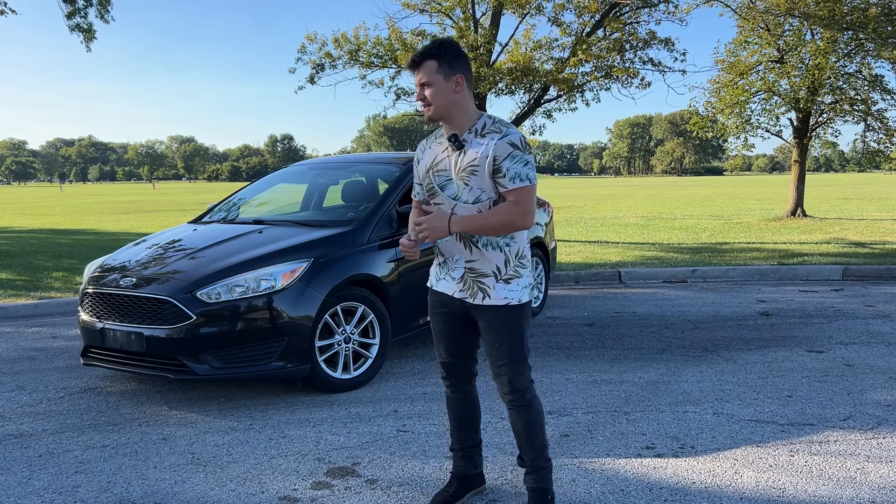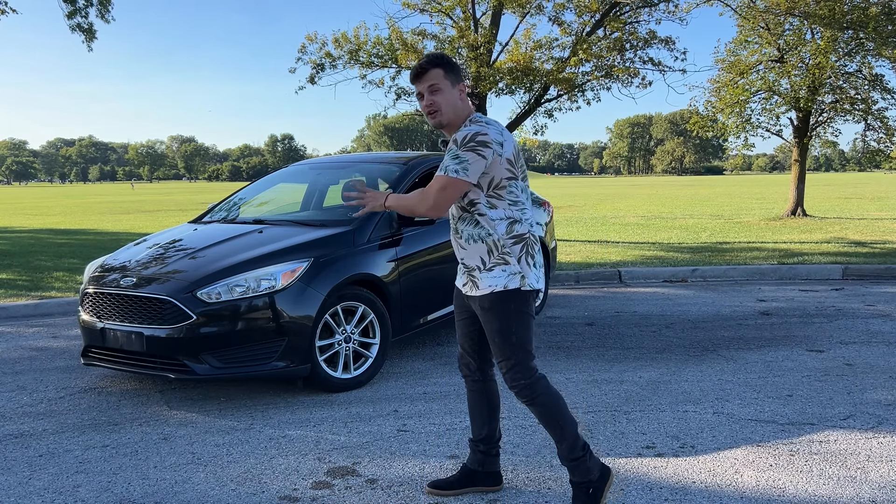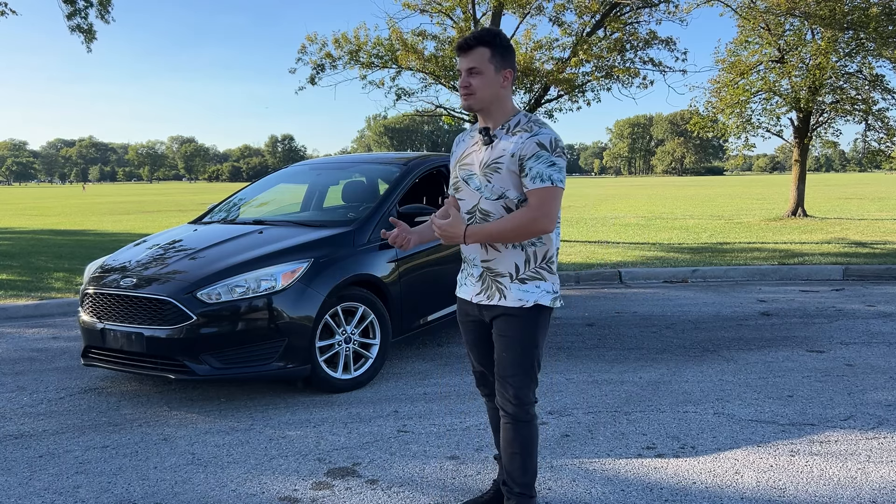Hey, what's going on guys? Welcome to my ultimate daily car challenge. What I aim to bring with this challenge is to bring attention to all the super cool and underrated cars that are actually existing in our motor world.